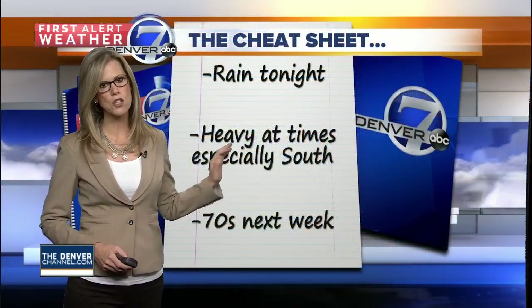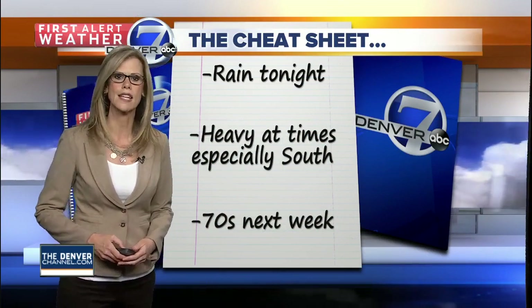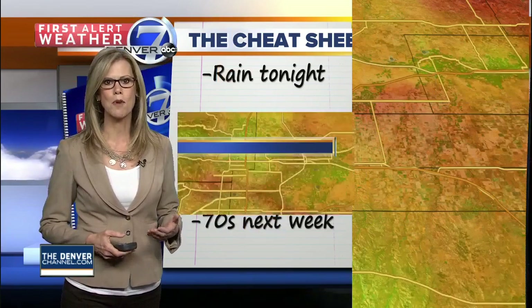We are expecting some more rain tonight. It'll be especially heavy at times to the south. Then we'll even have some 70s coming back into the forecast next week. So some changes on the way, but we're going to hang on to this rainfall for quite a few days.